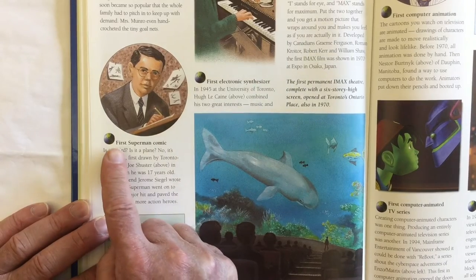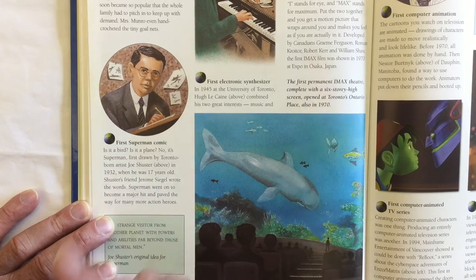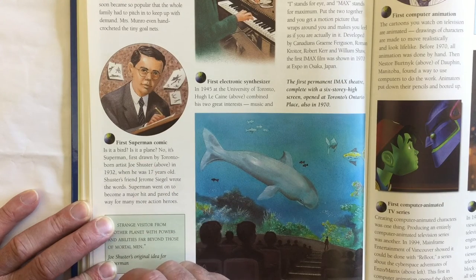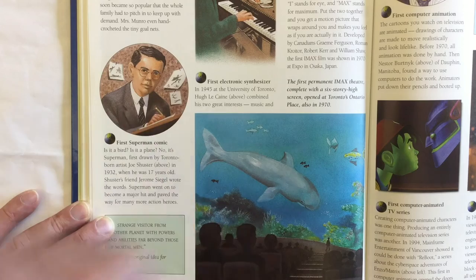Let's talk about Superman. It says the first Superman comic — is it a bird? Is it a plane? No, it's Superman! First drawn by Toronto-born artist Joe Shuster in 1932, when he was only 17 years old. Shuster's friend Jerome Siegel wrote the words. Superman went on to become a major hit and paved the way for many more action heroes. So the drawing of Superman was created by a Canadian.